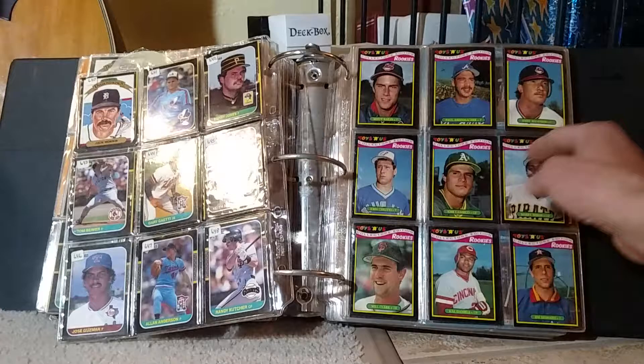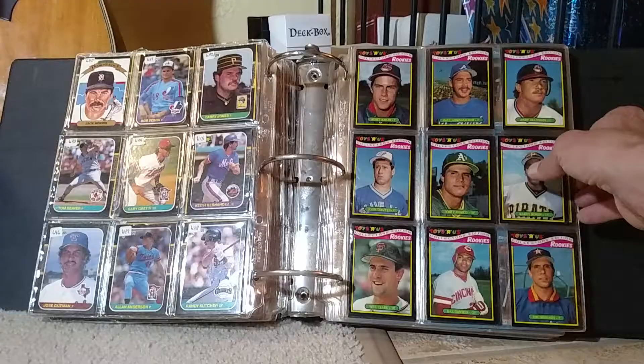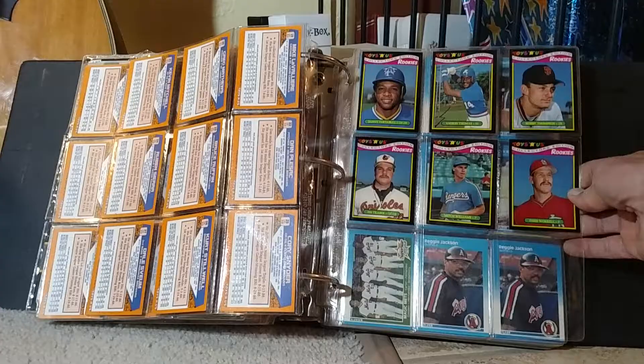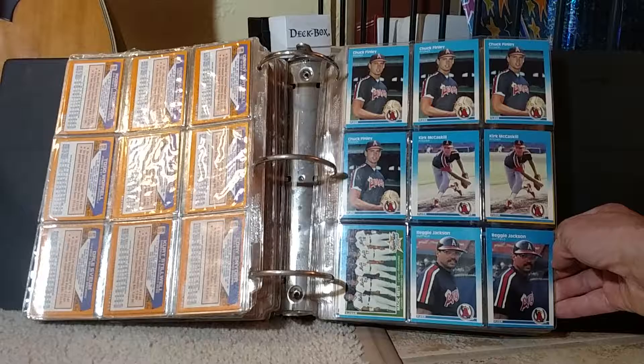Here's some more Toys R Us rookie cards — there's more Jose Canseco, Barry Bonds rookie. It's pretty scattered and disorganized. Like I said, I've only looked through three of these binders, but I found not only duplicates on the same page next to each other, but in other binders. There's whole boxes. I need to go through here. Hopefully you guys can see this — look at this Reggie Jackson with the Angels — more than one of those. Chuck Finley.